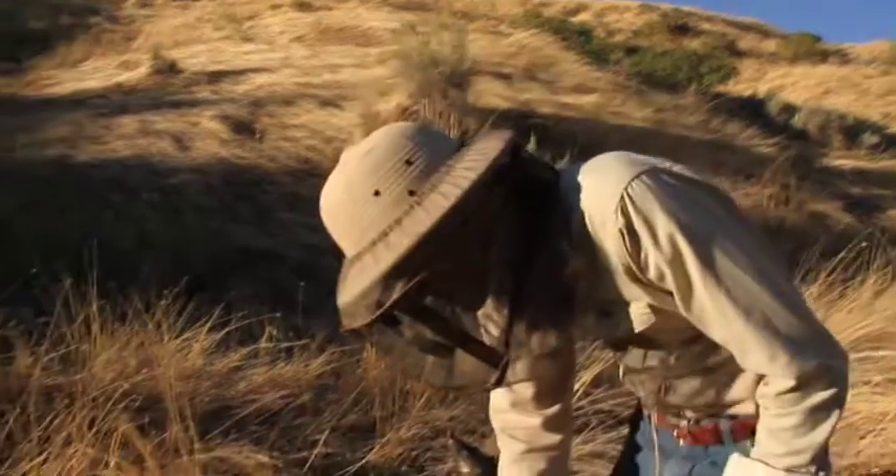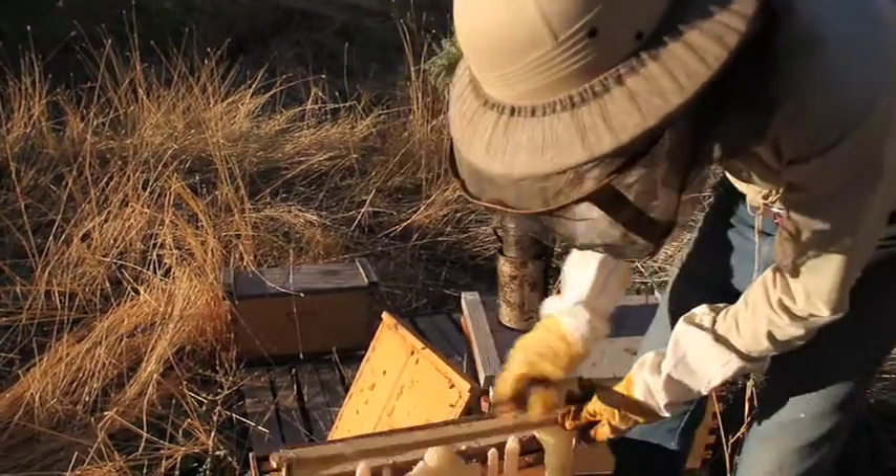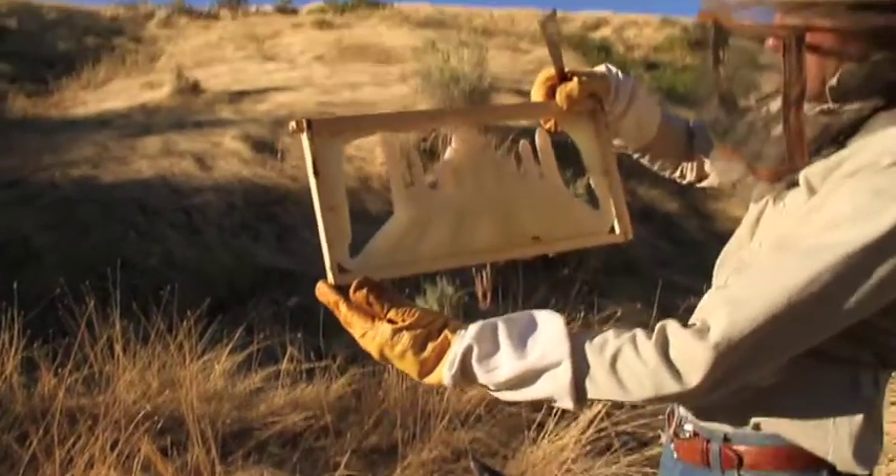Let's check on these bees. This variety of bees, I'm not sure what it is, but they seem to be good at drawing out foam.